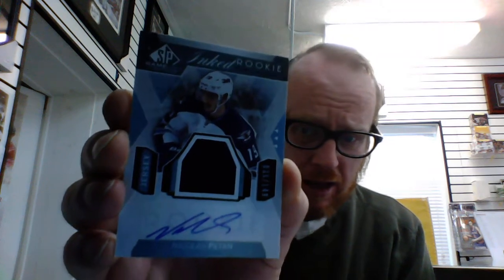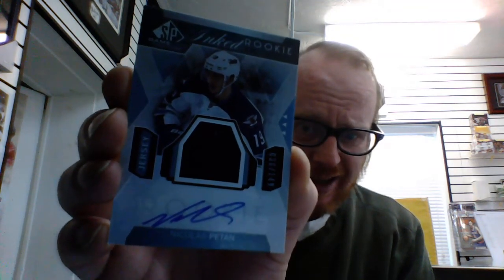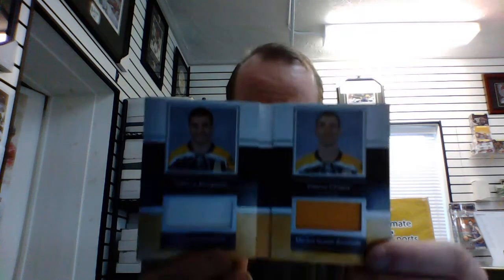We have a Rookie Ink Sweater — Nicholas Patan, numbered 36 out of 149. Nicholas Patan rookie ink jersey. And our booklet is a Boston Bruins media guide, number 42 out of 65 — it's actually kind of sharp. It's Patrice Bergeron and Zdeno Chara. And our last card is a base card, number 16 out of 74 — John Carlson.